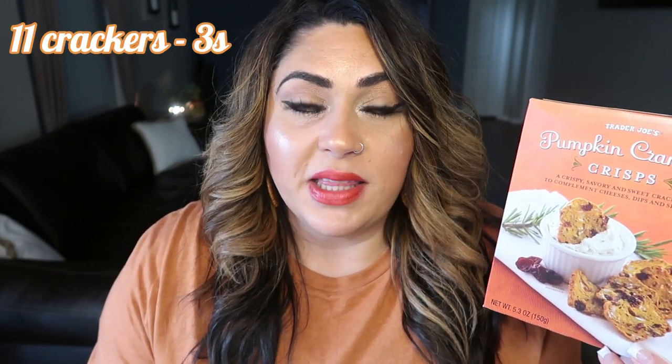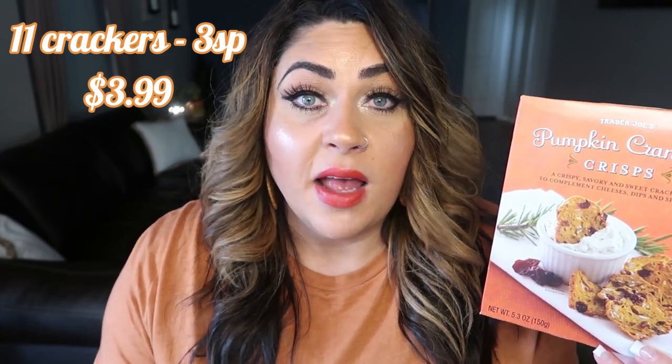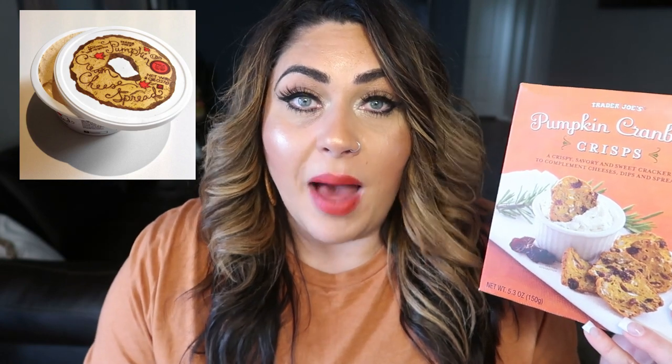Next up are the pumpkin cranberry crisps. I bought these last year — I'm obsessed with these, they are so delicious. There's no need to taste test because I love them. They are pumpkin-y with sweet cranberries. I love to dip these in the pumpkin cream cheese I picked up in the last haul — it's so good. You could also dip this in the pumpkin butter. Highly recommend if you love pumpkin and cranberry and you want that sweet, savory feel of fall.